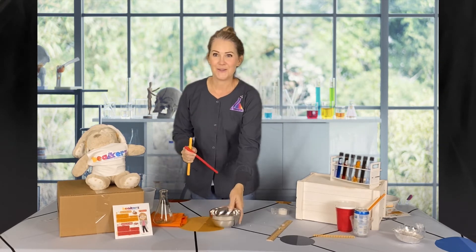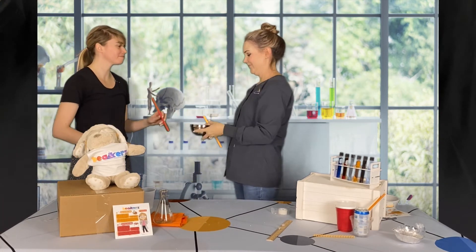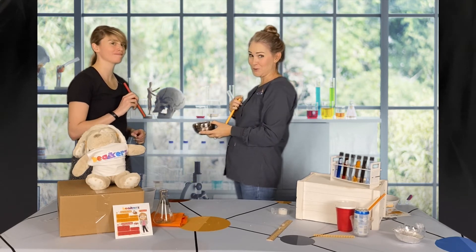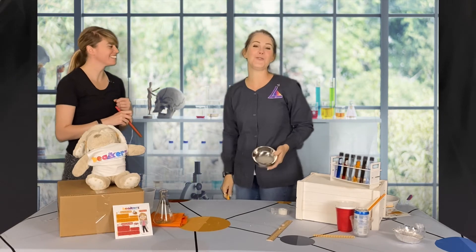Come on over, Brianna. I'm going to whisper into the bowl and you're going to see if you can hear me. Make sure you whisper. Here we go. Could you hear it? I could. Now you guys try it.